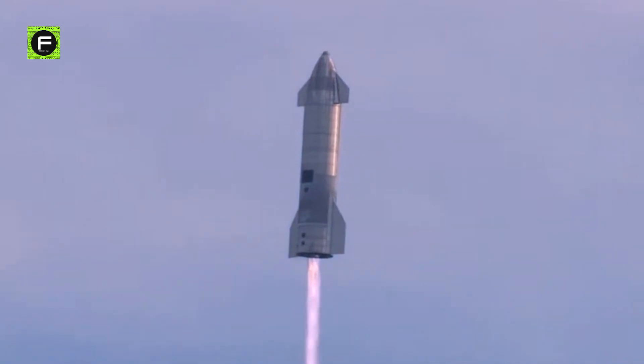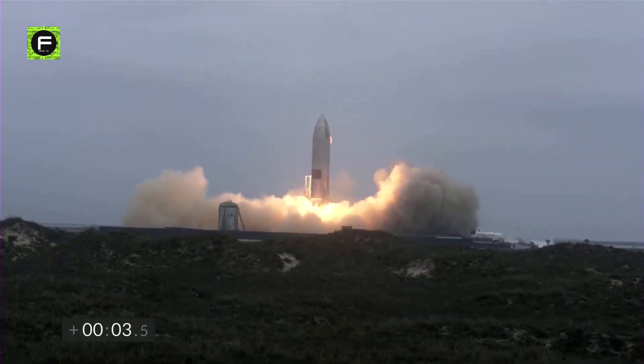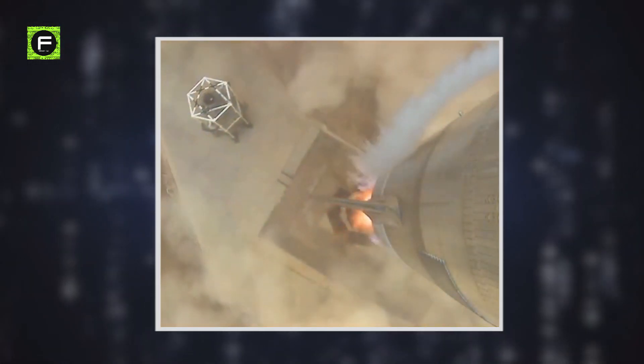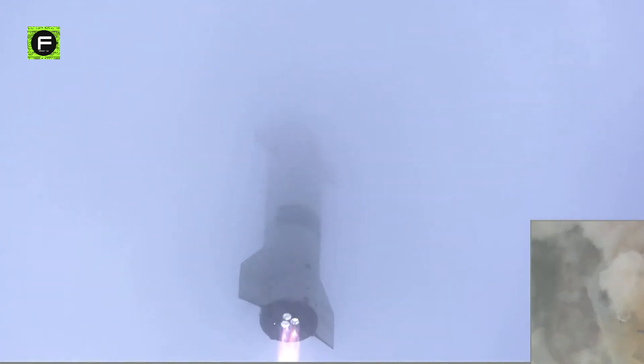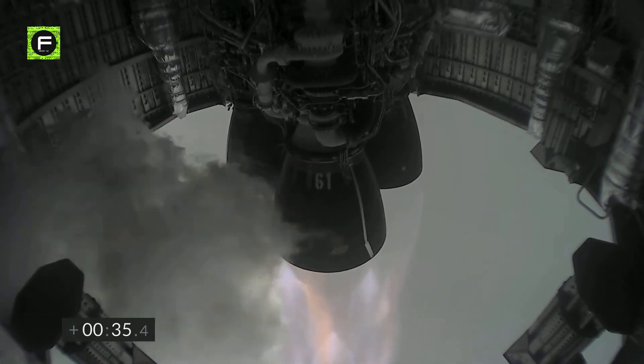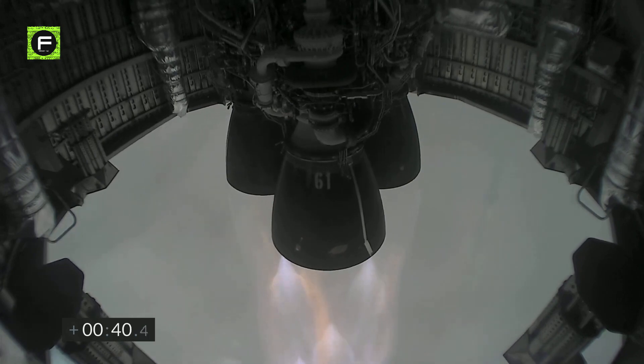Similar to previous high-altitude flight tests of Starship, SN15 was powered on ascent by three Raptor engines. As methane can burn with a brownish color, it is normal to see dark brown and yellow color under a Starship during a launch on a cloudy day. However, as soon as the Starship passes through the cloud cover, the Raptor exhaust interacts with the atmosphere, and the brown and yellow mist contrasts sharply with the white background. At one kilometer in altitude, the rocket exhaust turns remarkably transparent, with a Fresnel-like purple and orange coating along the edges.